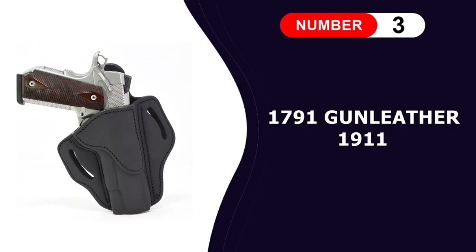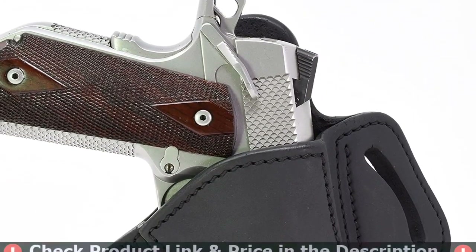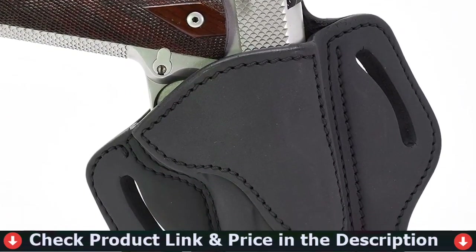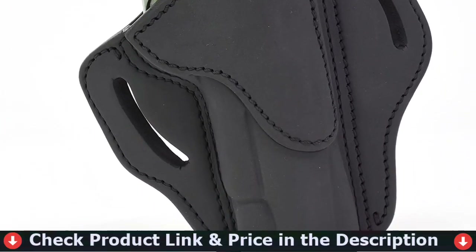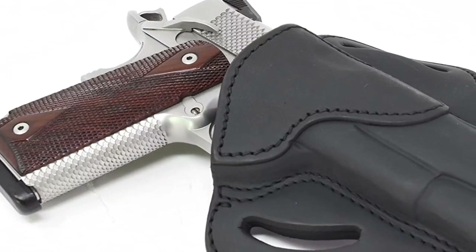Our third pick is the 1791 Gun Leather 1911 Holster. This holster is made from 100% premium American leather and is designed to fit the 4.25-inch Commander and Officer 1911 models. This holster appears to be one-size-fits-all for the most part. 1911s with a 4.25-inch barrel will sit the most flush when holstered.